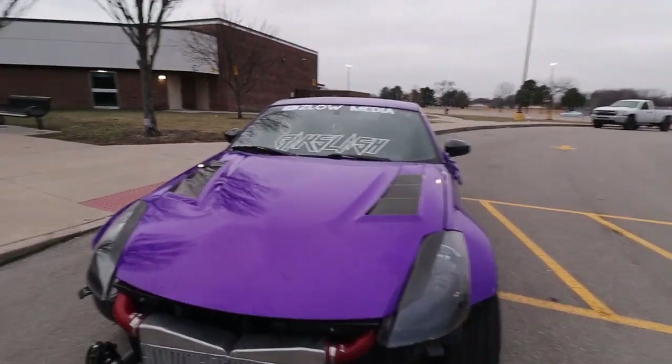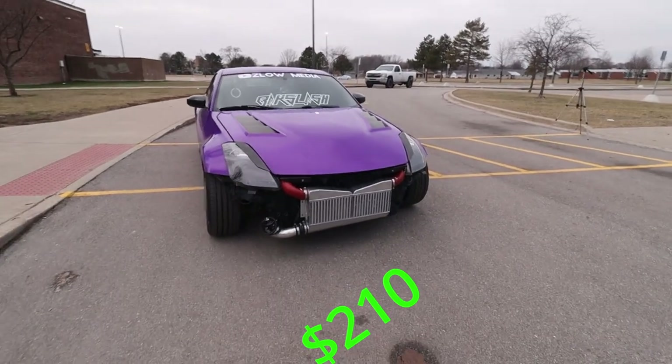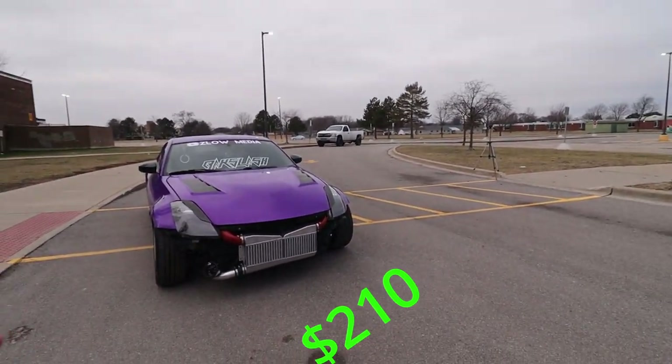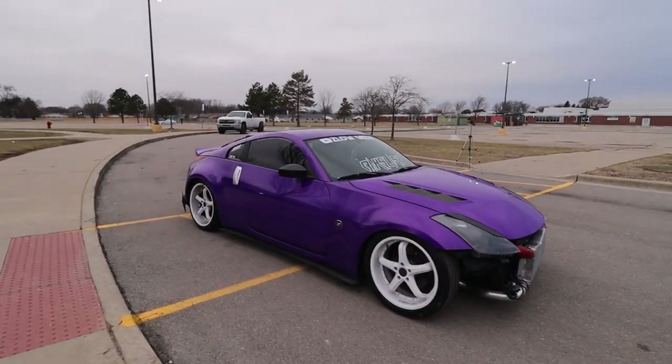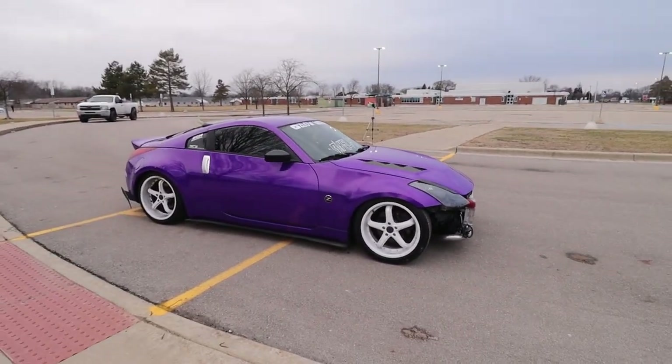On to the suspension — I do have Team lowering springs. Those are going to run you about $210 if you get them from Z1. I'm actually going to get coilovers so I can fit the slicks in the back, but that would be the next thing.